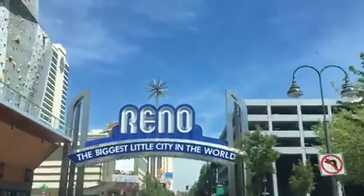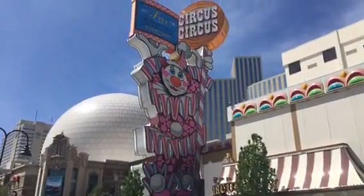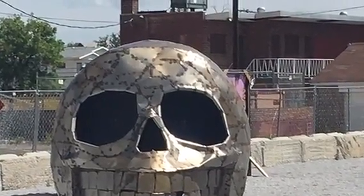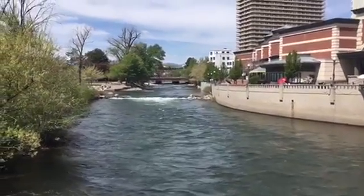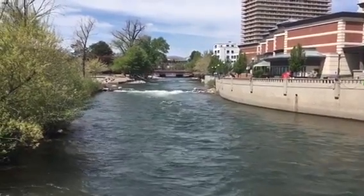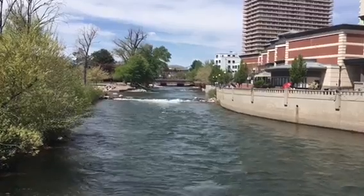Yep, Reno. This is the Truckee River here in downtown Reno - it's a beautiful place. They have kayak contests and stuff down through here.